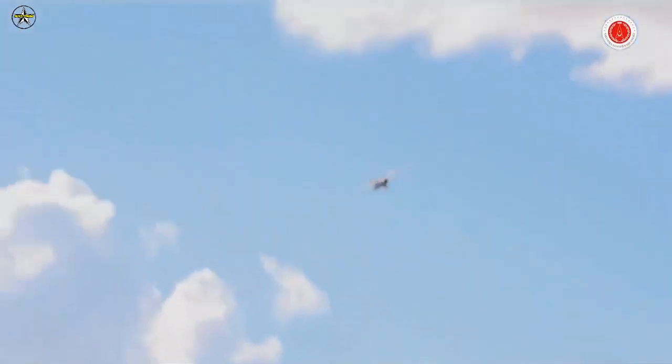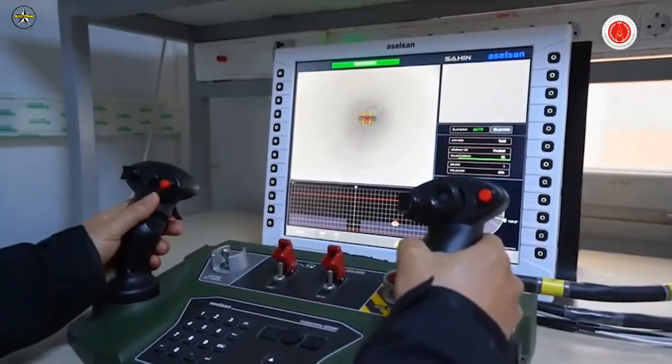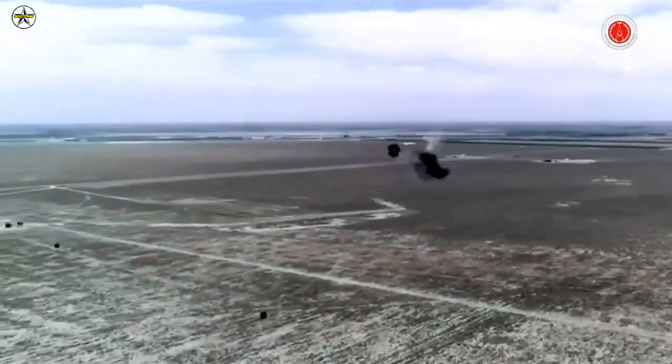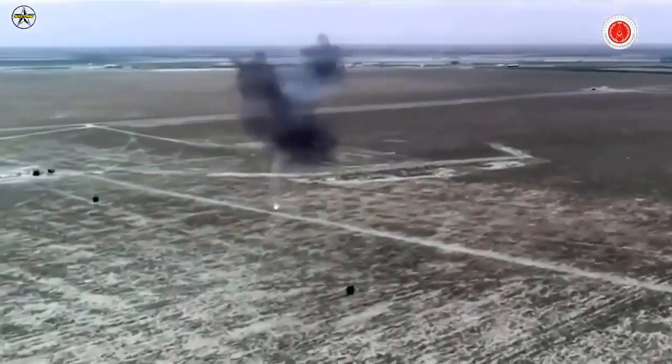The target information gathered by the command and control elements quickly turns into an engagement for the most appropriate weapon, and after this point, the process for tracking and destroying the target begins.